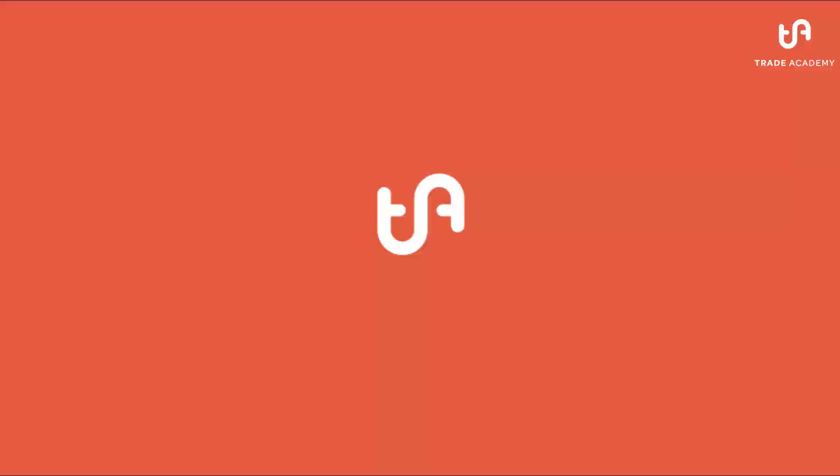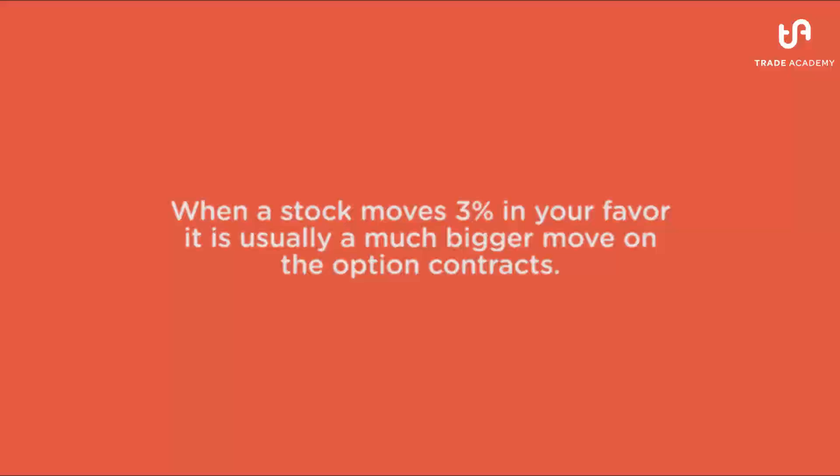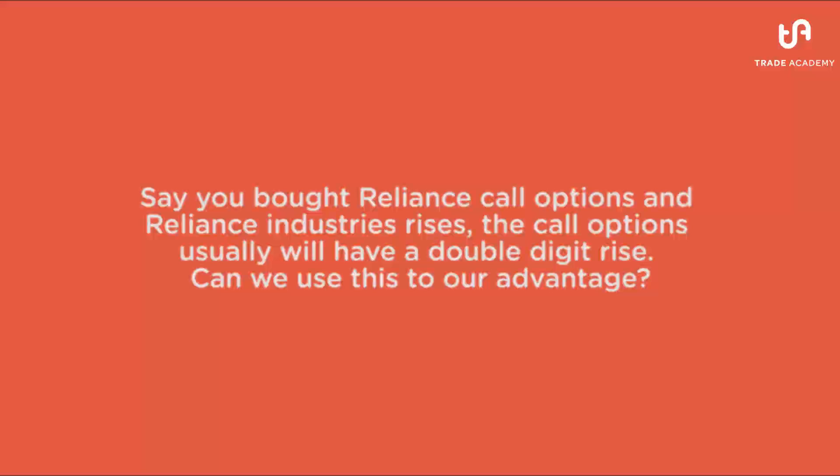Hi again. There's something interesting about options. If the underlying security moves about 3% in your favor, it's usually a big move on the options contract and makes us a decent profit. So say you bought Reliance call options and Reliance stock moved up 3%, you would claim a pretty good profit. Not only that, you also need this 3% move to happen within 3 or 4 days of your trade. The faster a move happens, the better for options.